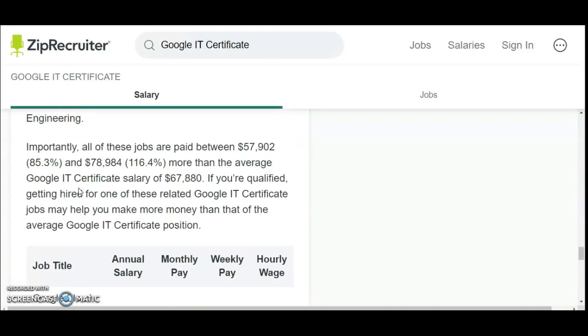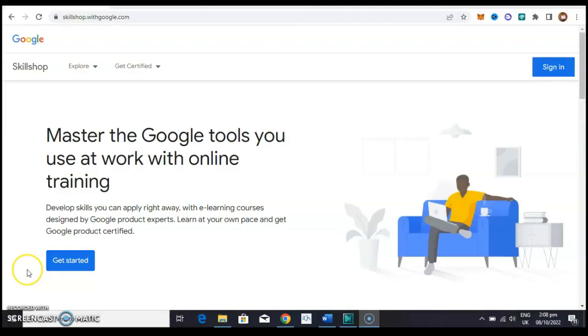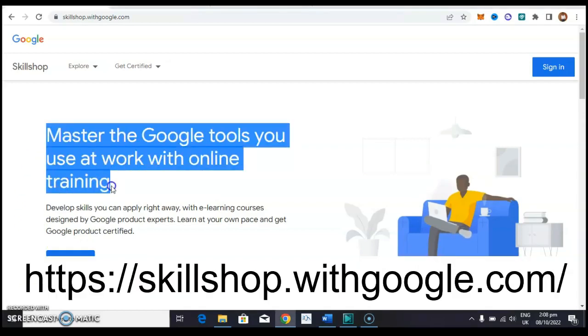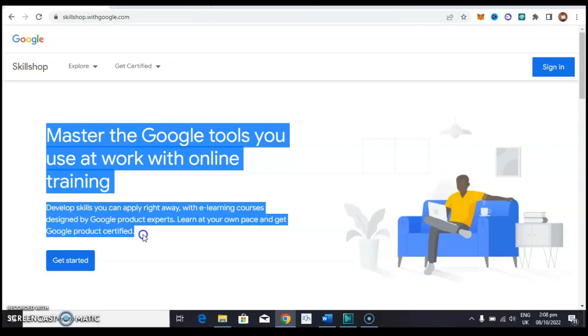Without wasting much of our time, let us dive right into the content. The first thing you want to do is come to this website — the link will be inside the video description, don't forget to check it out. When you come to this website, all these courses are for free. It says: master the Google tools you use at work with online training. Develop skills you can apply right away with e-learning courses designed by Google product experts, learn at your own pace, and get Google product certified.